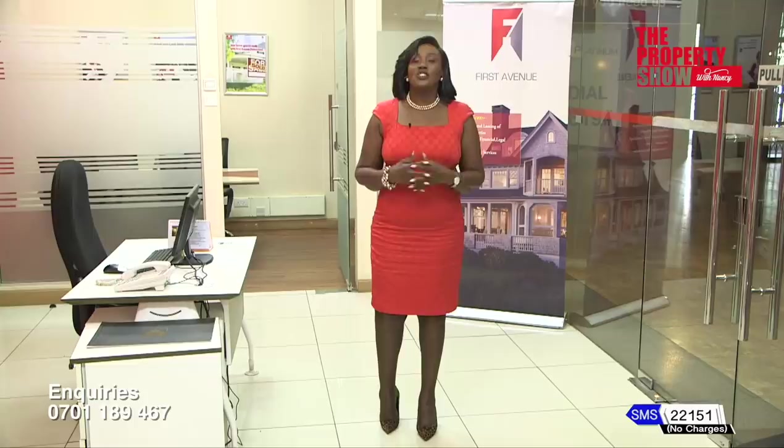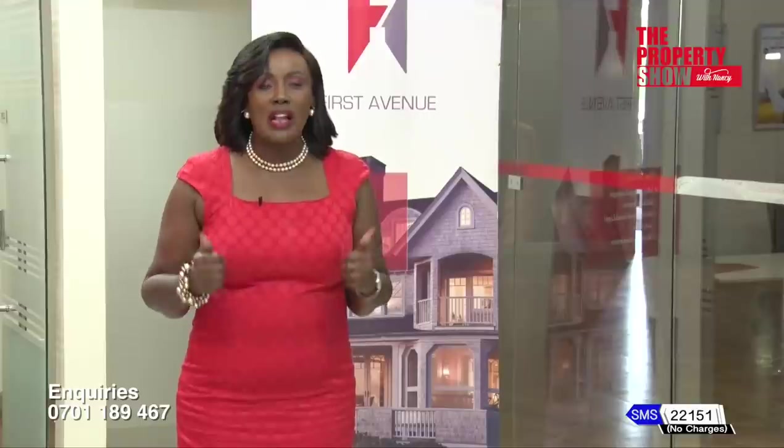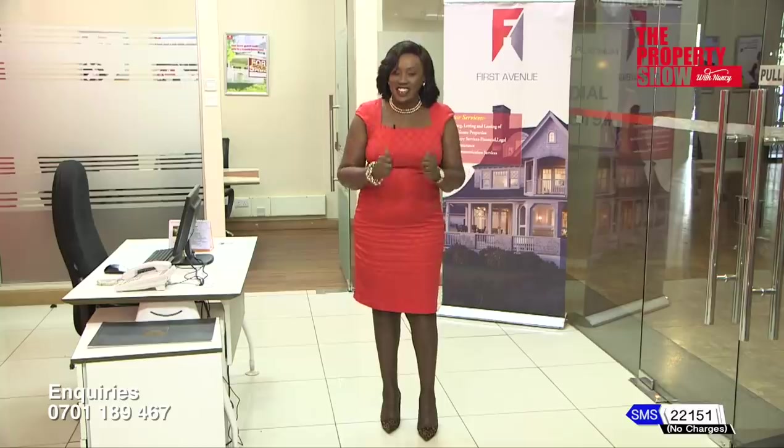Welcome back — you're watching The Property Show, your trusted voice on all things real estate. Last week we highlighted conversations on the just-concluded Africa Housing Forum 2022 hosted by Habitat for Humanity. Today, we continue on their vision of a world where everyone has a decent and healthy place to call home.